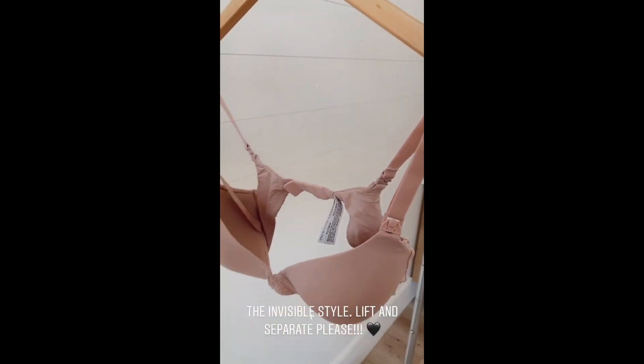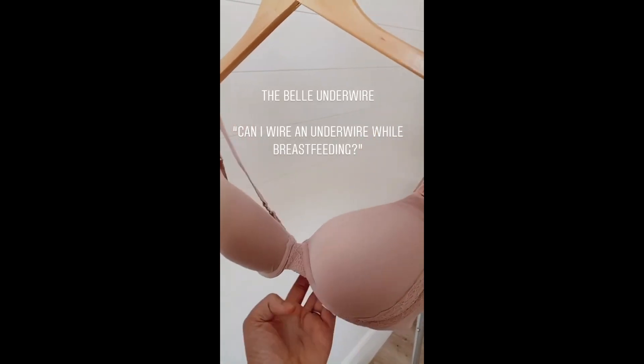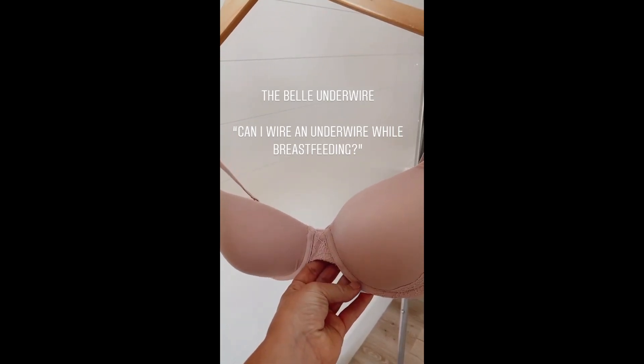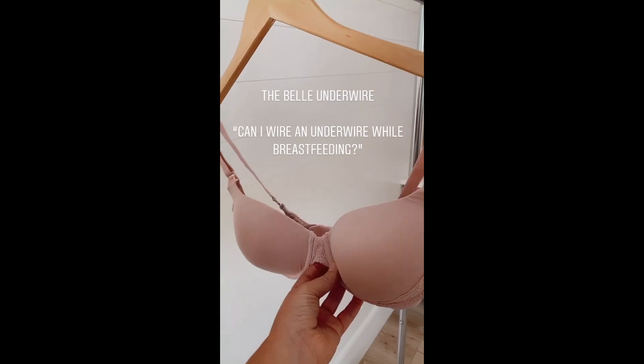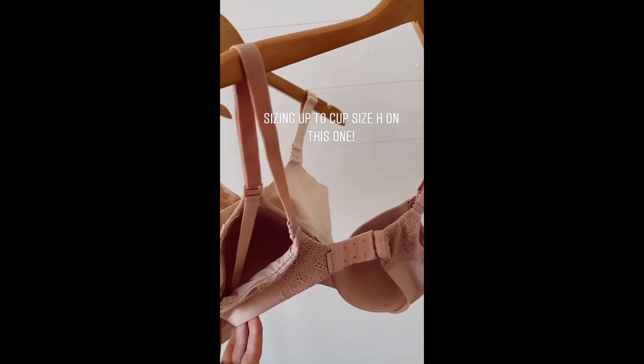And then this is called the Bell Underwire. A myth is that you can't wear underwire while you're breastfeeding — not true. It just needs to be the right size so it's not cutting into your skin or breast tissue at all. This is the Bell. It's gorgeous, even sexy for a nursing bra, and comes in great sizing as well.